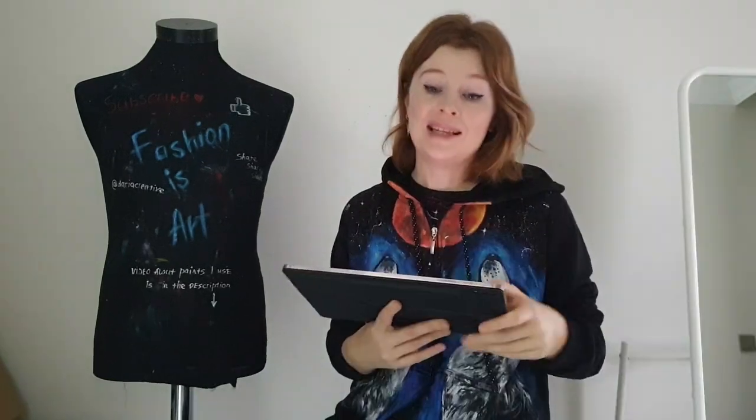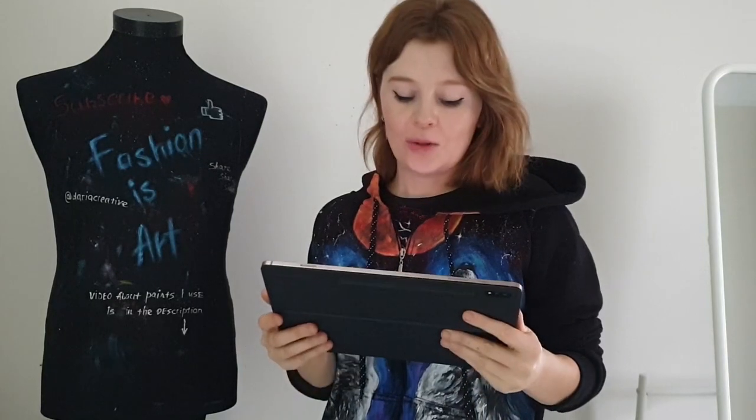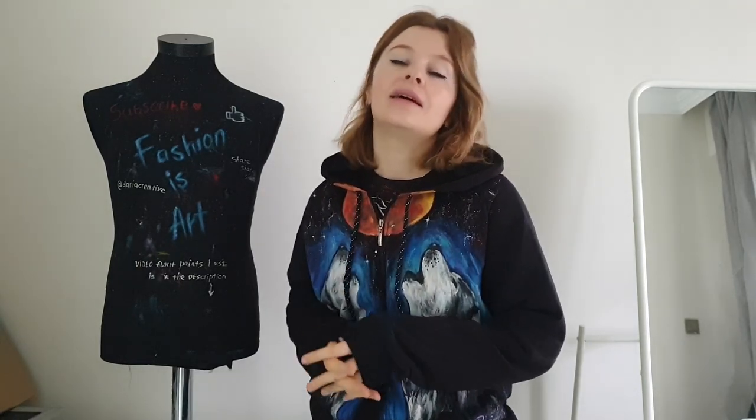It's a hand-painted t-shirt — just look at it. It is my dream jacket. Hello, my friends, and welcome to the art fashion channel. I'm Daria, the artist who paints on clothes, and this is the first video of the new year 2021. Happy new year, everyone!